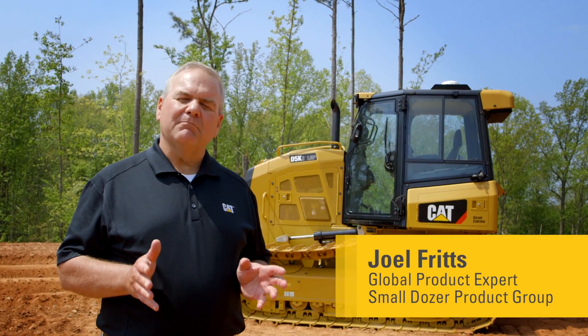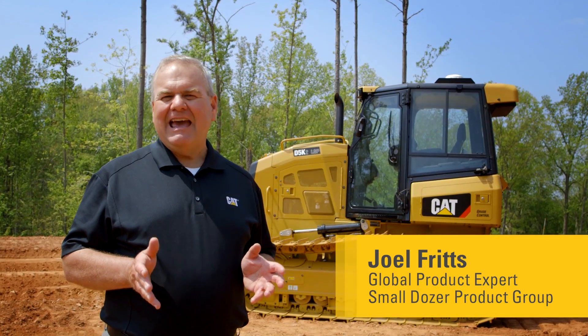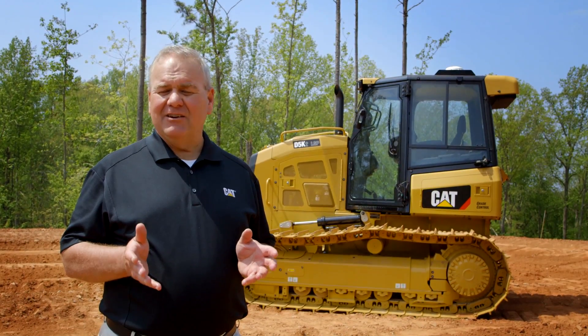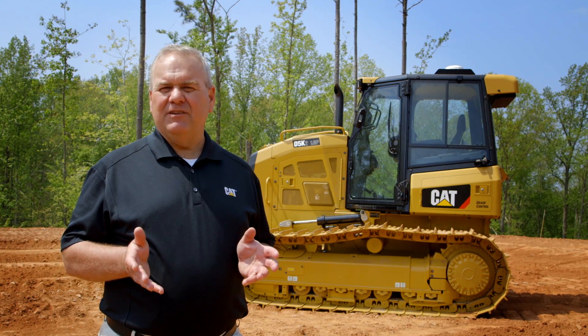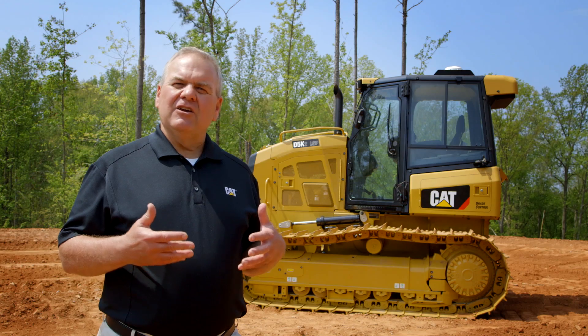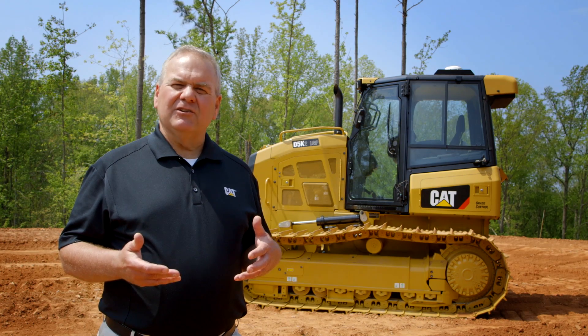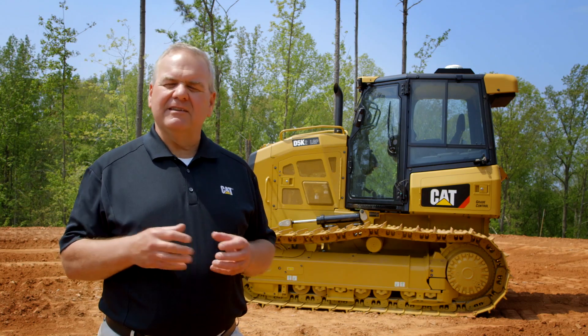Grade control is becoming more and more important in the construction industry today. At Caterpillar, we're excited to introduce our new Cat Grade with 3D feature. This is basically our integrated 3D GPS solution for all of our tractors, from the D3 all the way up to the D9T.